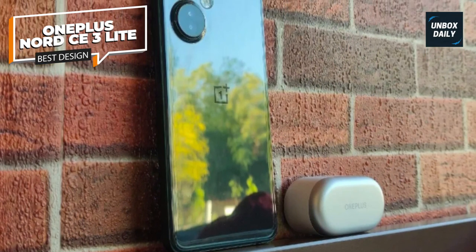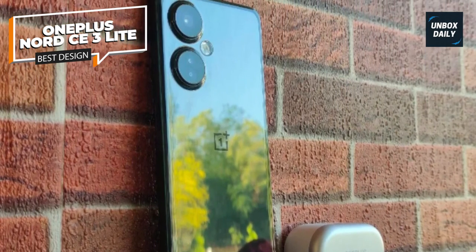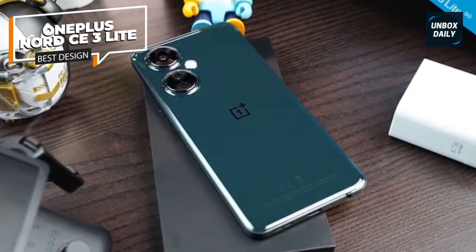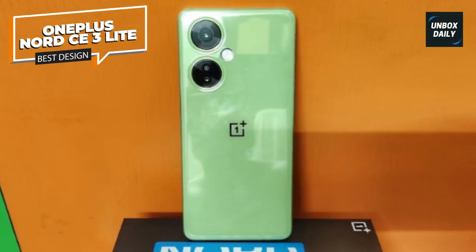OnePlus claims that using the 108-megapixel resolution allows the phone to achieve a three-time lossless digital zoom. OnePlus keeps its essential characteristics intact with the Nord CE3 Lite, offering speedy charging and a surprisingly good display for a low price. Sadly, that only makes the main weaknesses — often subpar photography, a weak chipset, and short battery life — all the more painful.